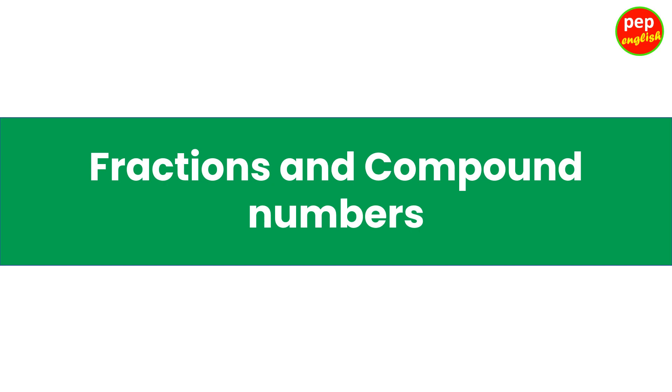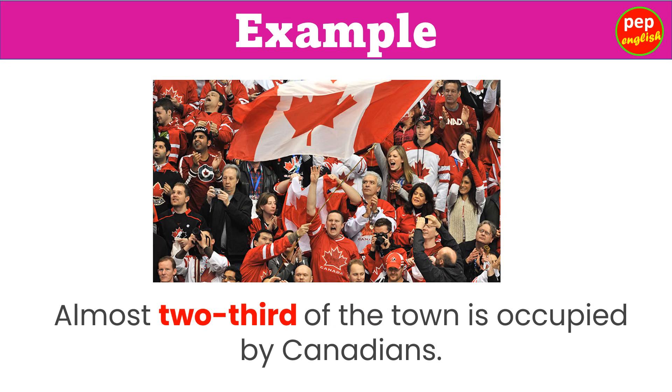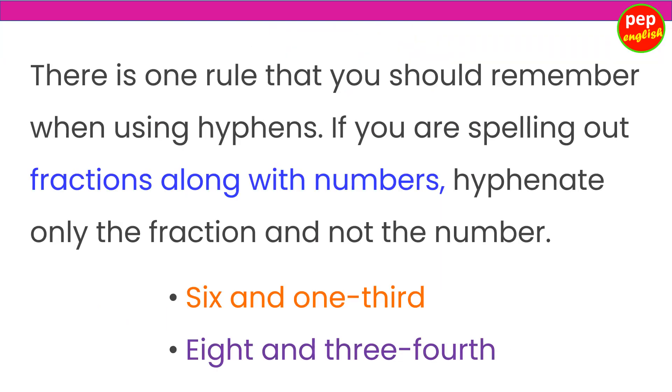Fractions and compound numbers. Charles ate three-fourths of the cake all by himself. Almost two-thirds of the town is occupied by Canadians. 35 students were selected to go to the International Science Fair. There is one rule to remember: if you are spelling out fractions along with numbers, hyphenate only the fraction and not the number. Example: 6 and one-third; 8 and three-fourth.